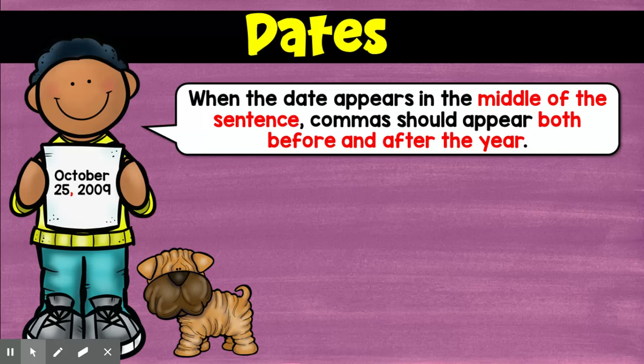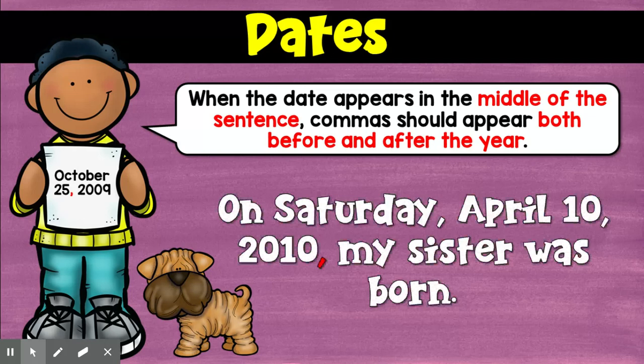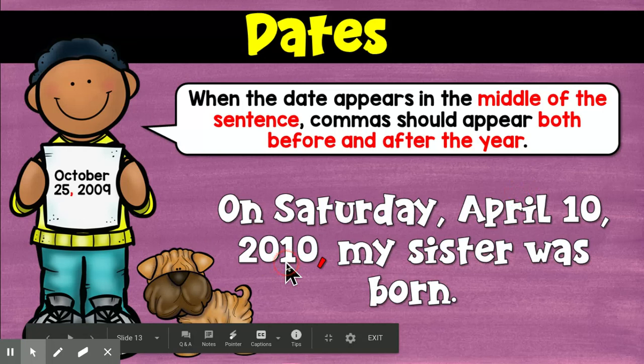Now let's look at something slightly more complicated. When a date is in the middle of a sentence, commas have to come before the year — so after the day — and after the year again. You're setting it off from the rest of the sentence. So: on Saturday, comma, April 10th, comma, 2010, comma, my sister was born. For just one date, you can have three commas if you're using it in a sentence.